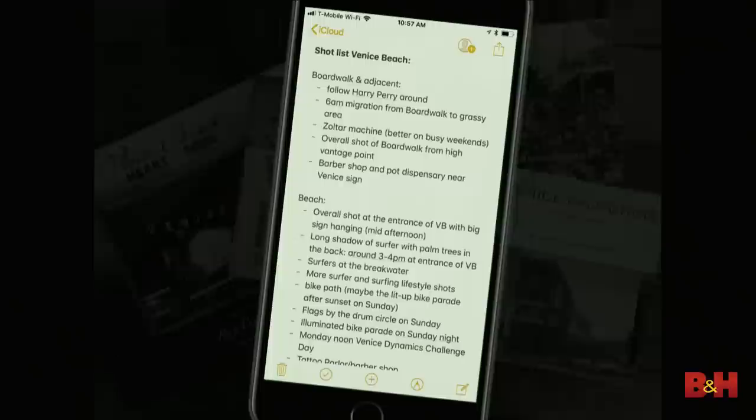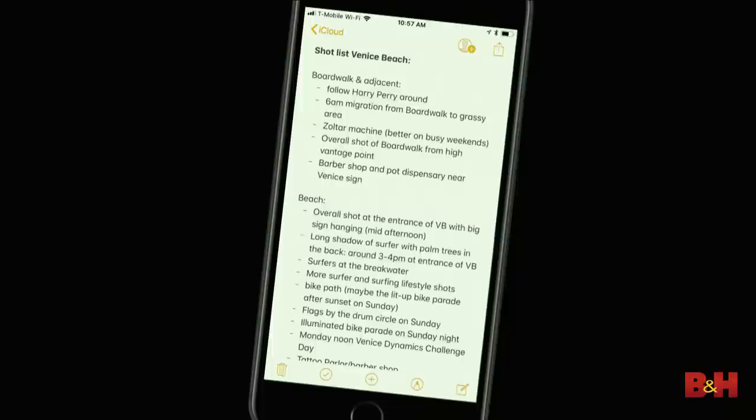I found only four books on Venice Beach, and the closest to what I'm doing was published in 1985 and has been out of print for a long time. I also got more focused and methodical — I started making shot lists. They're useful to get your brain going about what you'd like to shoot, though in the end, most of the better shots were ones I hadn't anticipated.